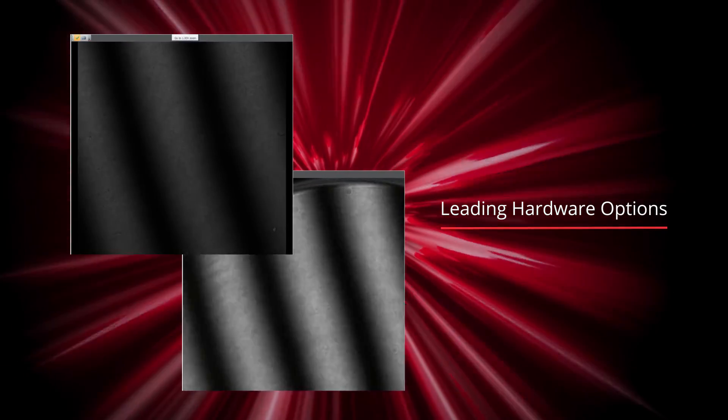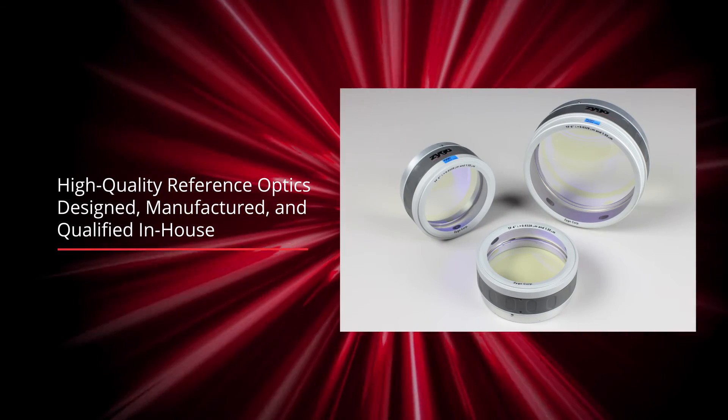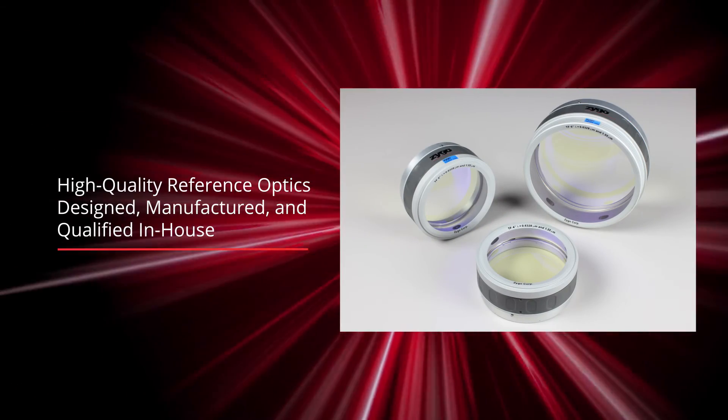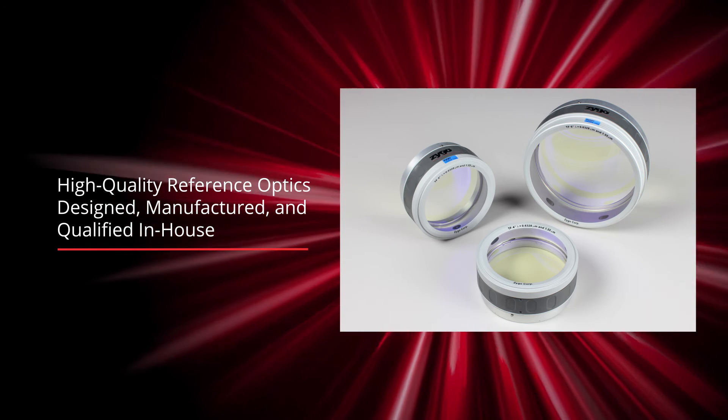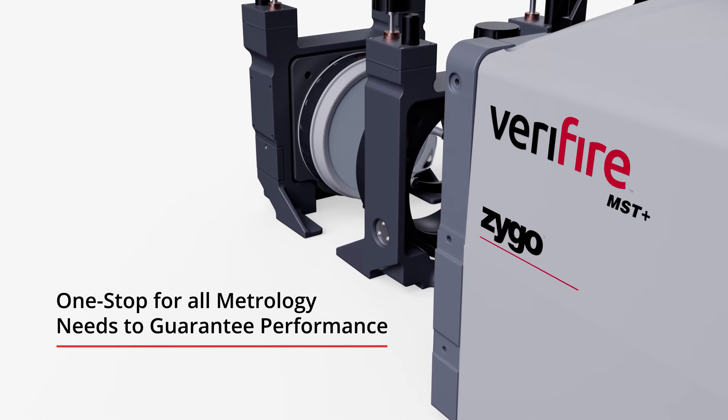Zygo offers leading hardware options including encoded zoom and focus. We also complete all design, manufacturing, and qualifying of our reference optics because we know you depend on high-quality and guaranteed laser interferometer performance.